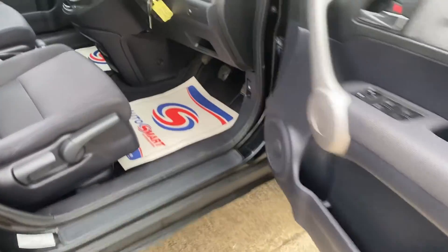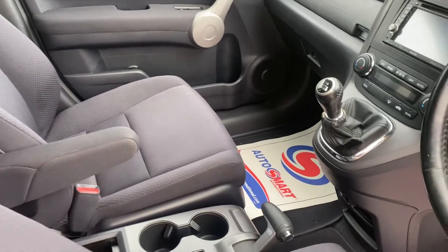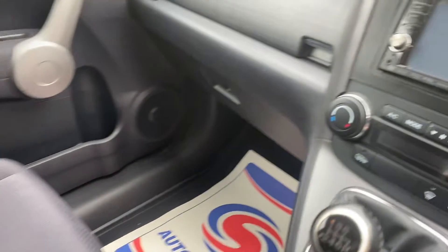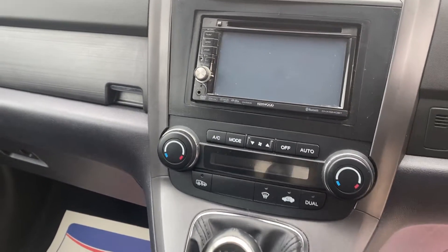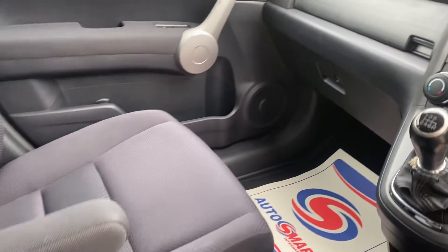Coming to the inside of the vehicle — it's covered 109,000 miles. It has the Kenwood system with Bluetooth, air conditioning, and this also has cruise control fitted.